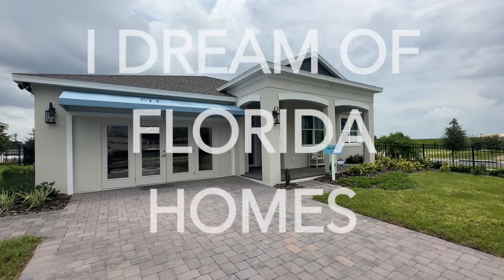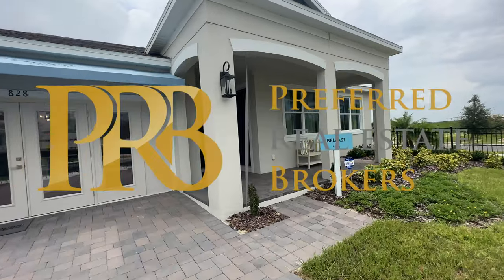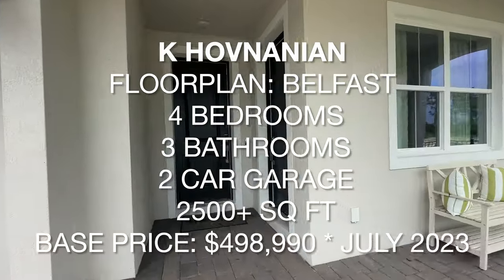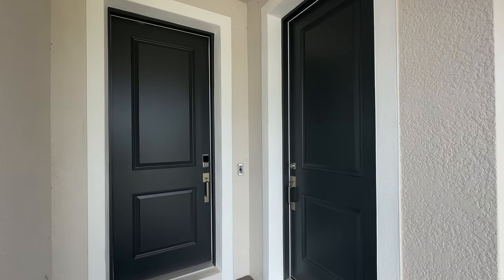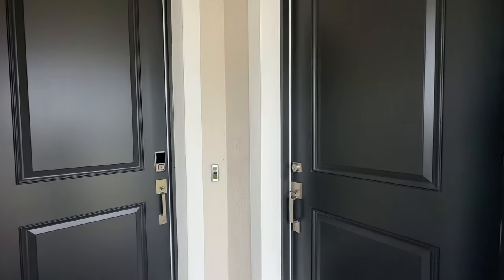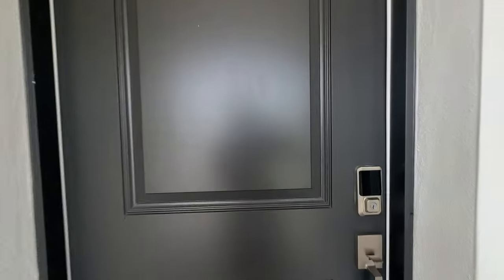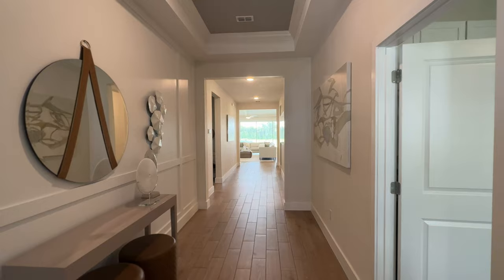Welcome to I Dream of Florida Homes. Today we are checking out the Belfast. This home is four bedrooms, three bathrooms, but the great thing about it is that this is not a duplex. This is that multi-gen in-law suite. This door on the right is for that room, and this one on the left is for the main entry. Let's go through the main entry now and check this out first. We will come back to the in-law suite shortly.